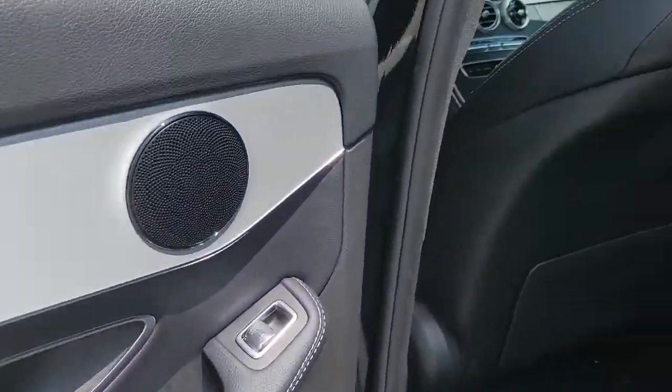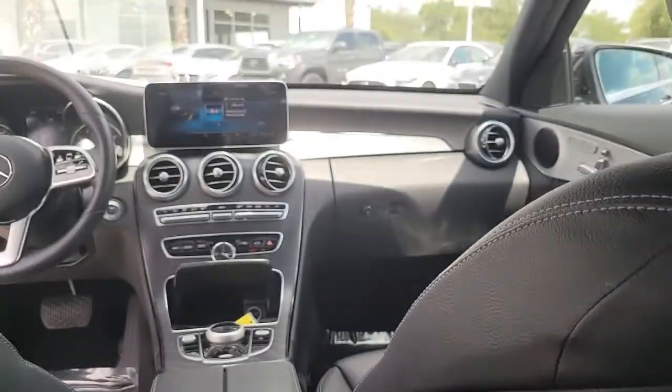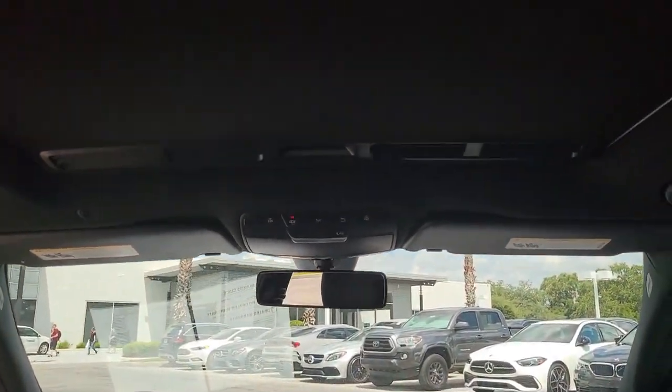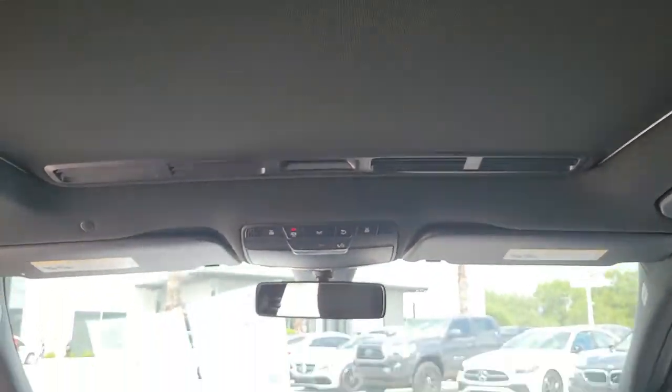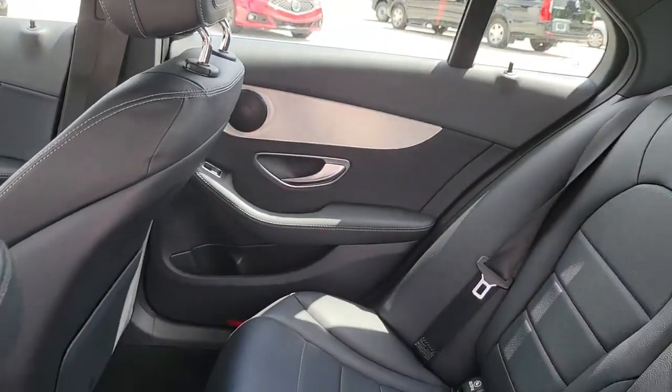These are just some of the great options this vehicle comes with: Sun/Moonroof, Keyless Entry, Satellite Radio, Remote Engine Start, Keyless Start, Power Passenger Seat, Heated Mirrors, Backup Camera, Aluminum Wheels, and Bluetooth Connection.